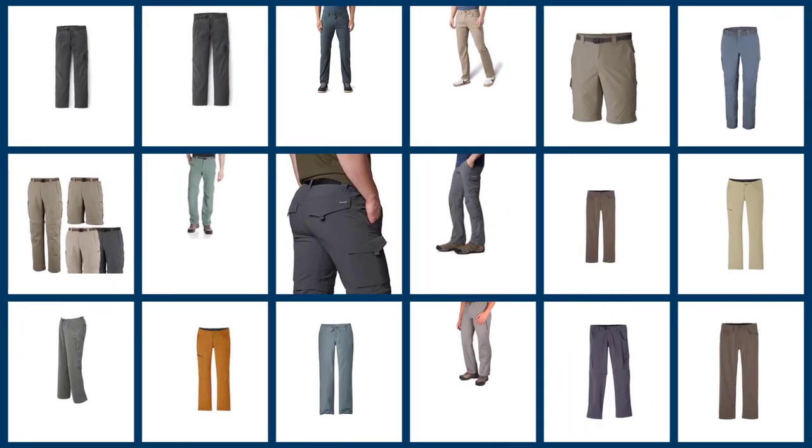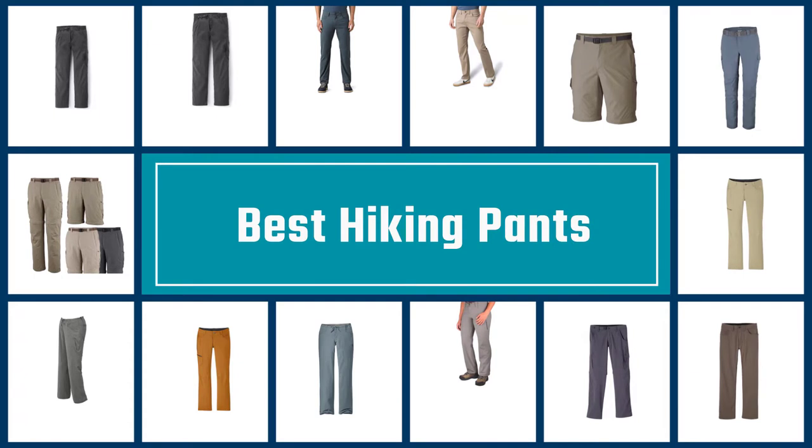If you are looking for the best hiking pants, here is a collection you have got to see. Let's get started.